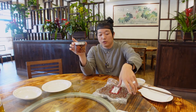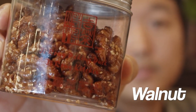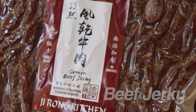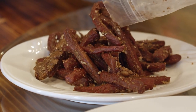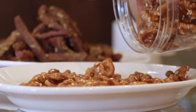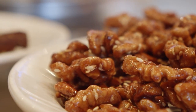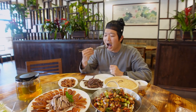Before the main dishes, we got two appetizers: walnuts covered in honey with sesame, and cumin flavored beef jerky. Just from the smell, the beef jerky has a hint of spiciness and herbal seasoning — like a healthy snack.